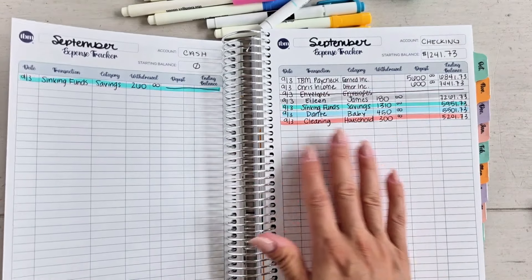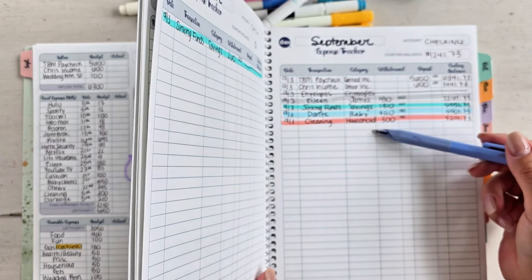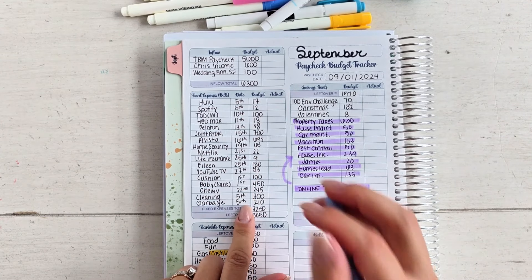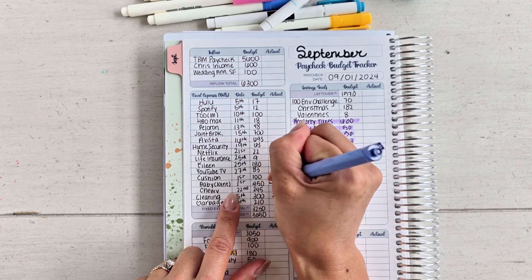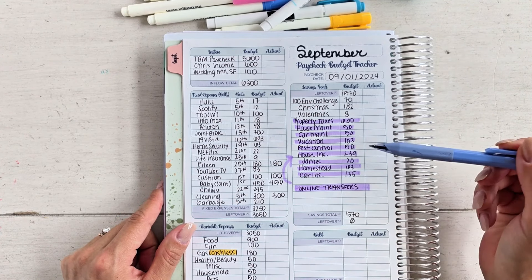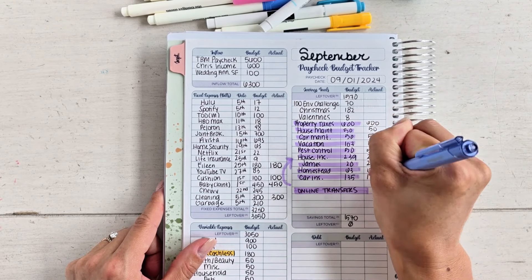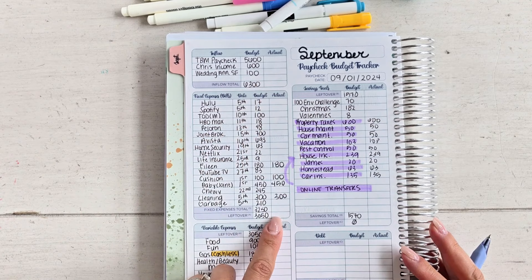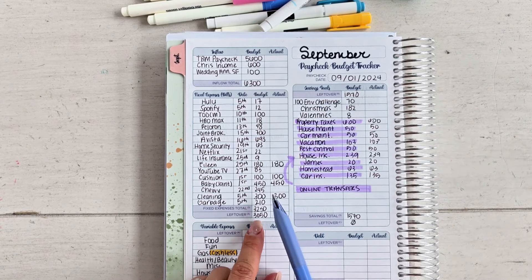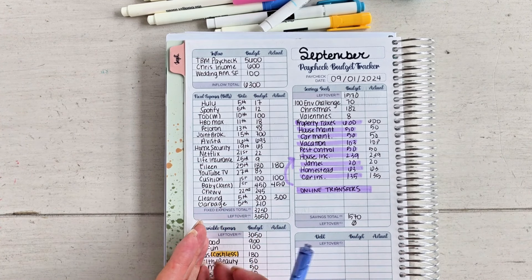As far as everything else, getting updated on exactly where I am with my money and budget — all of these transactions I did today are on my expense trackers. Cleaning is done, baby is done, my cushion is done, Eileen is done, so I can go through and confirm all these transfers are done and write that down. Remember to stay on top of your actual column as things and expenses are coming out in September. Fill in your actual column, figure out the difference between your actual and your budget amount — are you over or under? Make decisions based on that knowledge. That's my money morning routine.